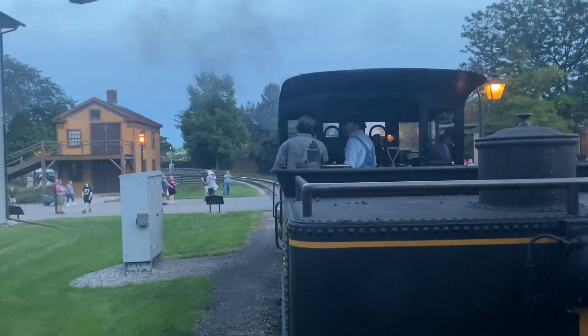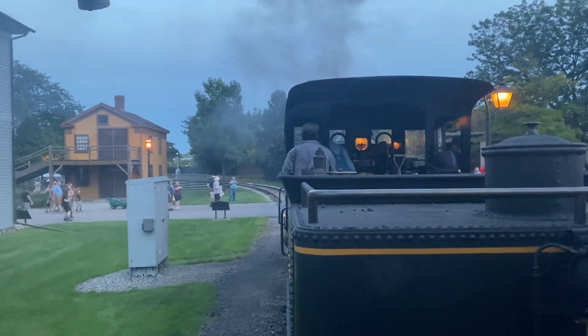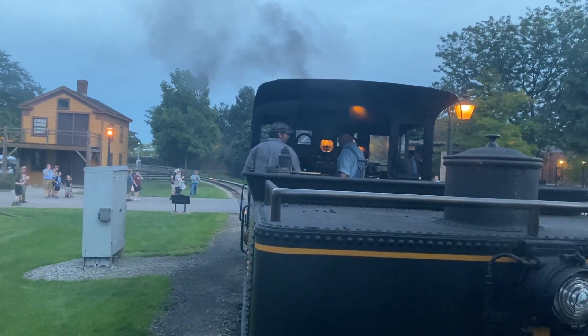Welcome back to Greenfield Village for our Old Car Festival. This evening we have our Thomas A. Edison cold fighter steam locomotive pulling the train, and I'm Mike, your conductor.